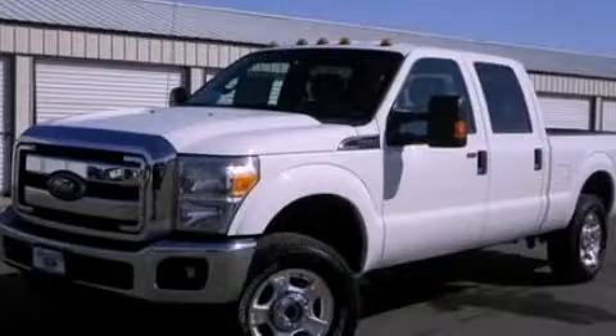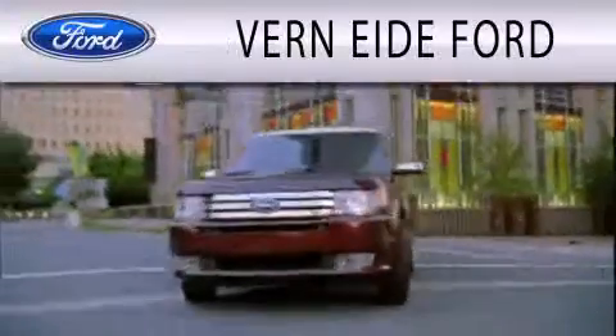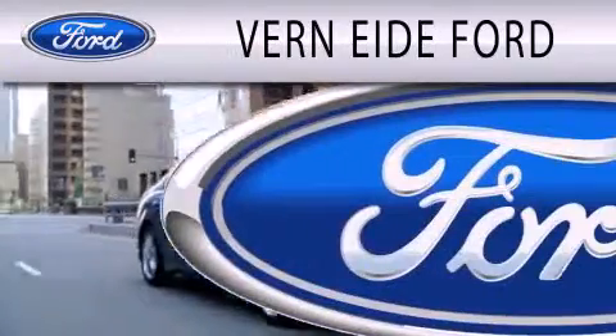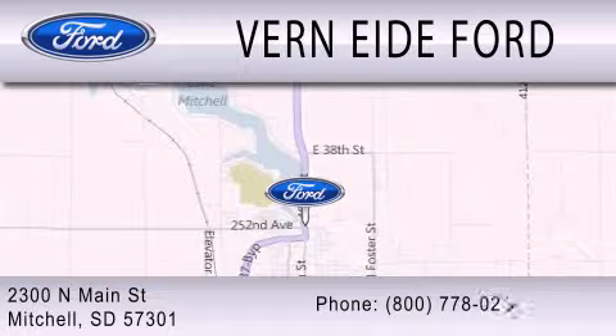Contact us today and schedule your opportunity to see this vehicle in person. Ver90 Ford is dedicated to doing everything possible to ensure that the experience you have selecting your next vehicle is as pleasant as possible. We are located at 2300 North Main Street in Mitchell.